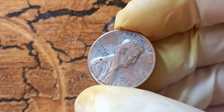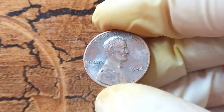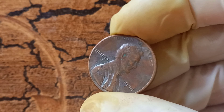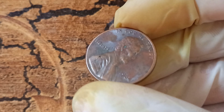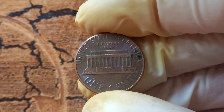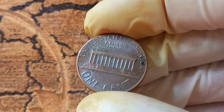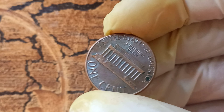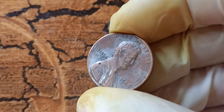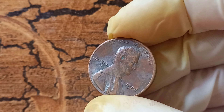Welcome back to our channel where we explore the fascinating world of numismatics. Today we have a truly exciting topic to discuss: the 1984 no Lincoln penny that could potentially be worth a jaw-dropping $1.2 million. Before we delve into the details, let's appreciate the rich history of the Lincoln penny. First minted in 1909 to commemorate the 100th anniversary of Abraham Lincoln's birth, it has become an iconic symbol of American coinage. Over the years, there have been various rare and valuable editions that have captured the attention of collectors worldwide.